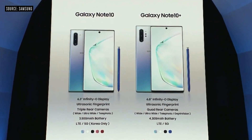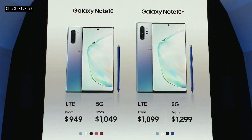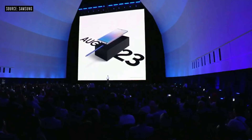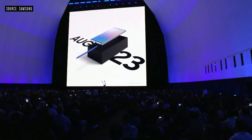The Note 10 will be available starting at $949. The Note 10 Plus starting at $1,099. And you can get yours on August 23rd. Pre-orders begin tomorrow, and for the first time, you can even pre-order yours from the Microsoft Store.